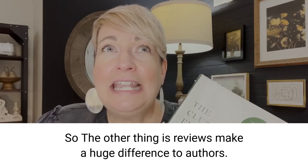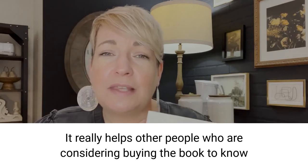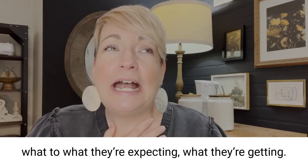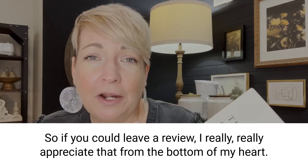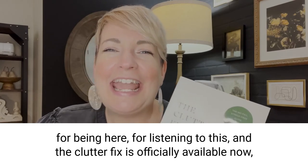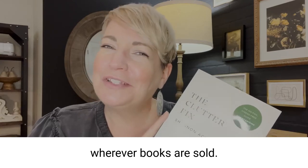Reviews make a huge difference to authors. It really helps other people who are considering buying the book know what to expect. So if you could leave a review, I'd really, really appreciate that from the bottom of my heart. Thank you so much for celebrating with me, for being here, and for listening. The Clutter Fix is officially available now wherever books are sold.